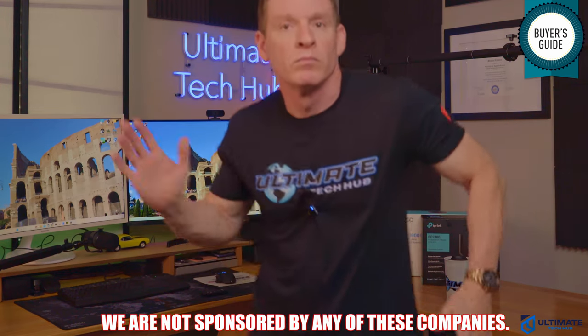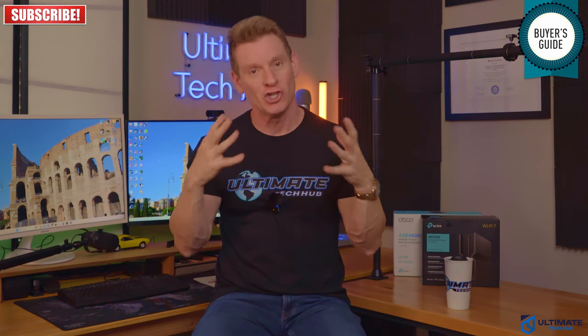To be clear, we are not sponsored by any of these mesh router companies. We chose these five routers according to features, specifications, performance, size, style, and of course price. If you like this video, make sure to give a thumbs up and share it.